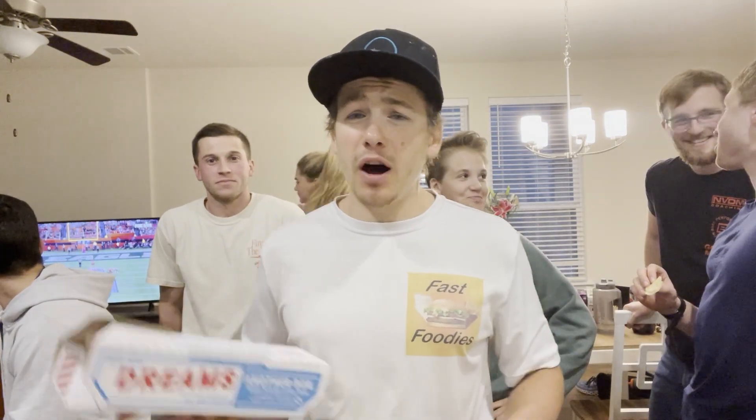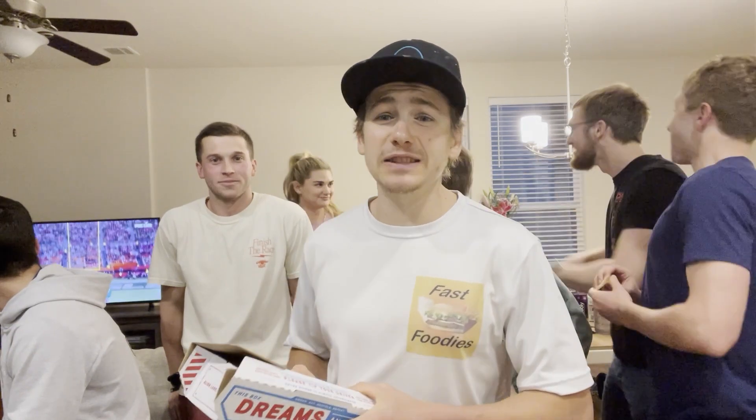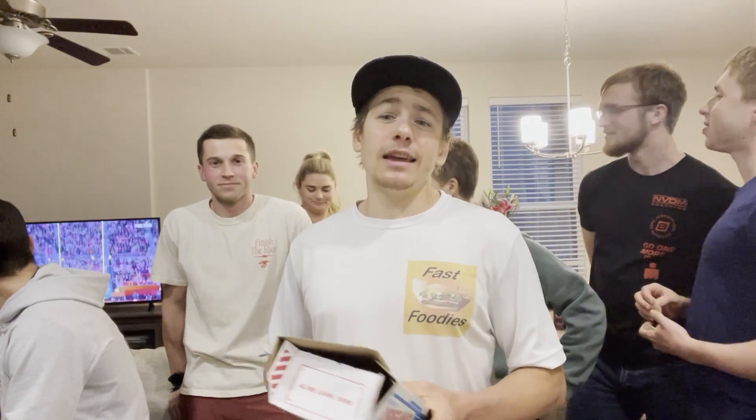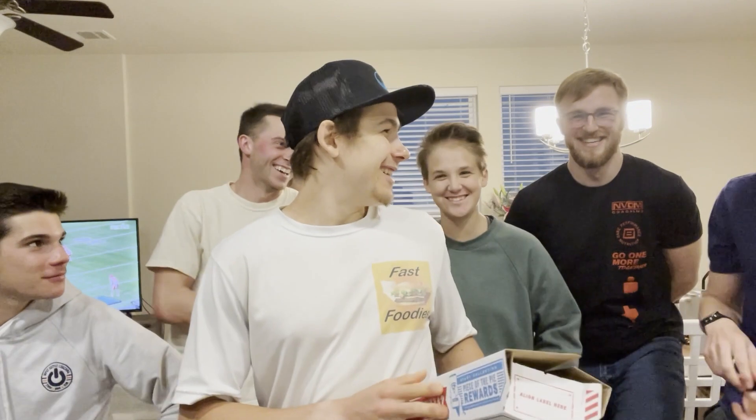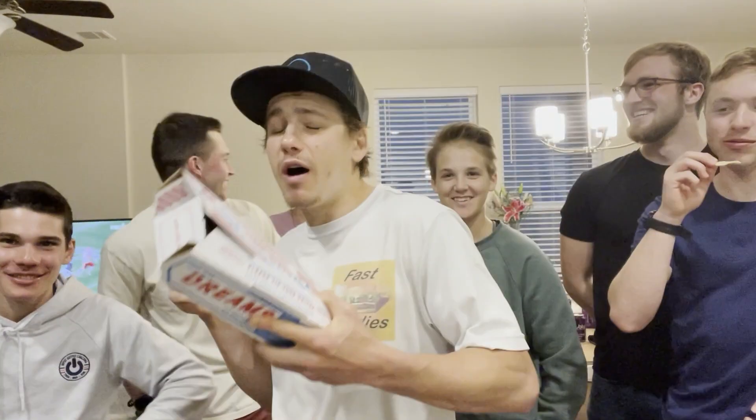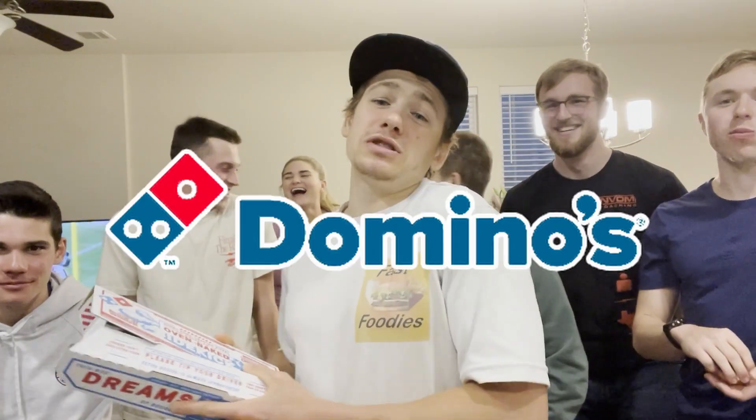But you guys aren't here for football — you guys are here for some fast foodie content. So let's get into it. What are we reviewing today? Some tots. Yes, loaded tots. We are reviewing the brand new loaded tots from the one and only Domino's Pizza.